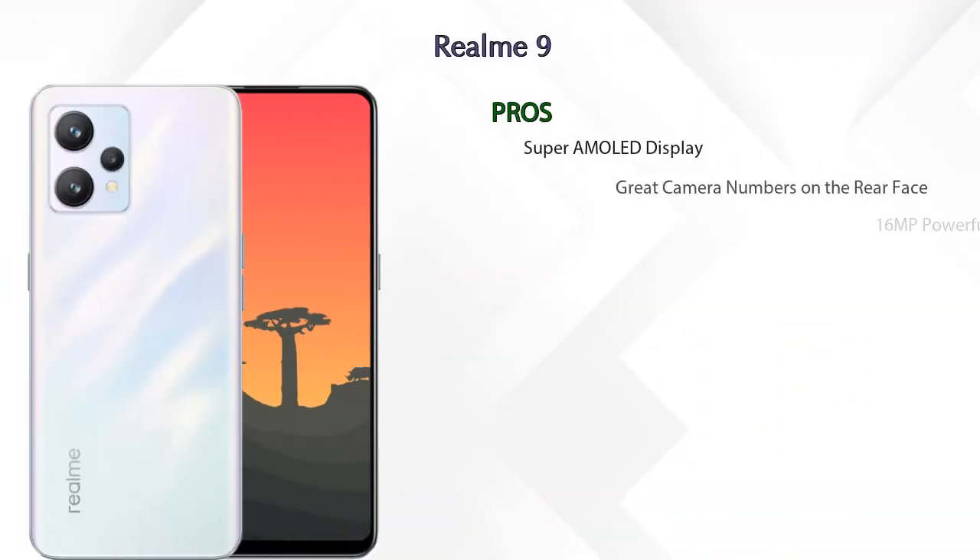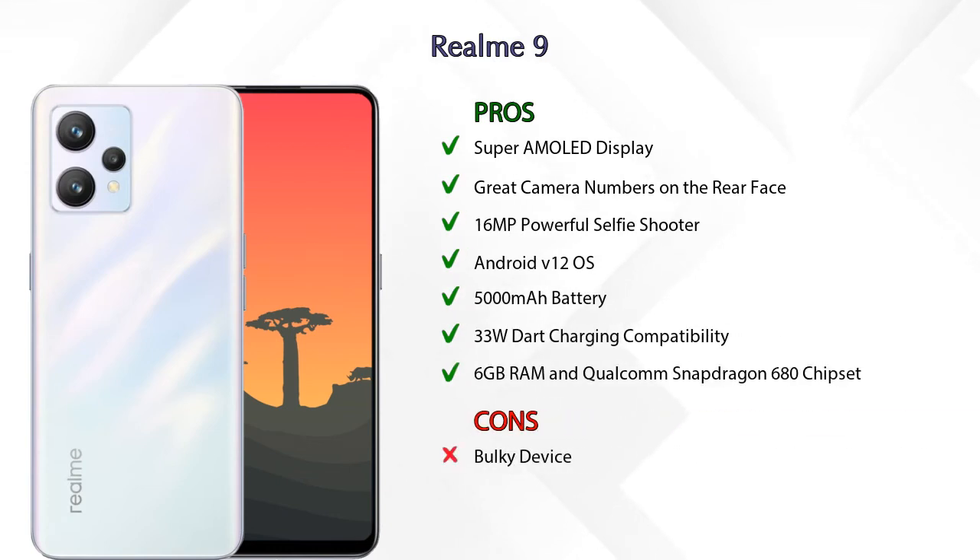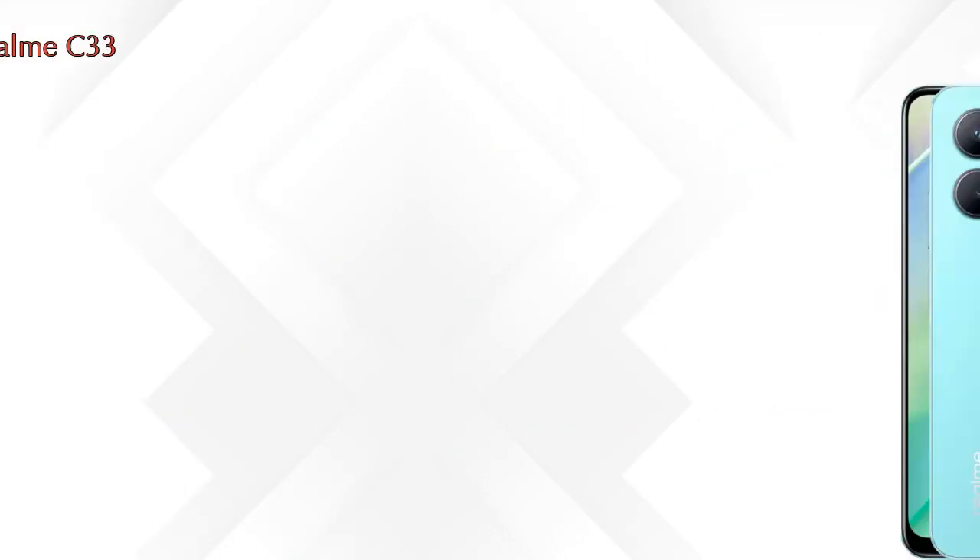Now let's talk about pros and cons. Both phones have the same seven pros and one con each.